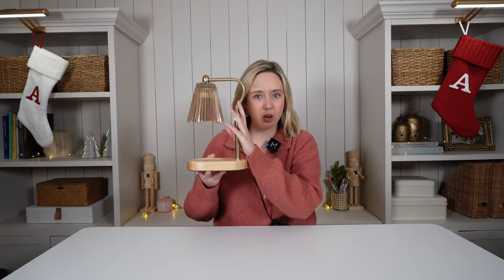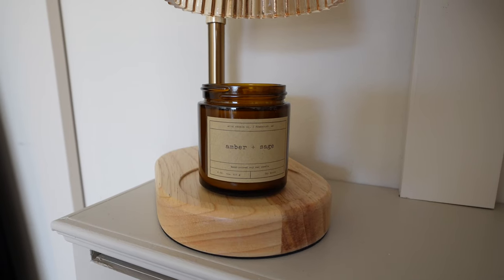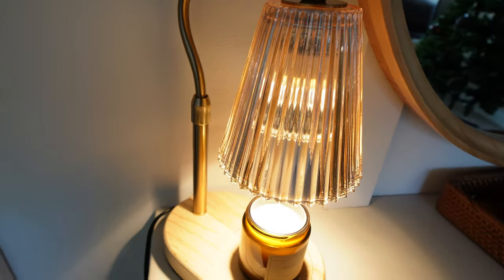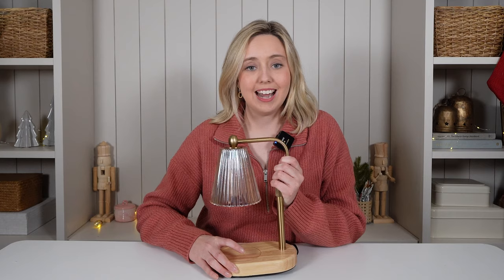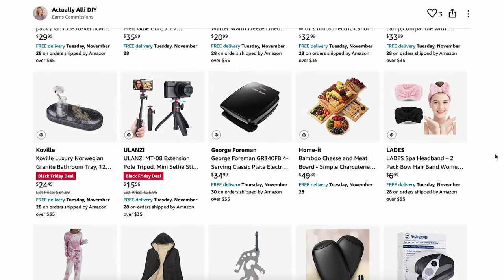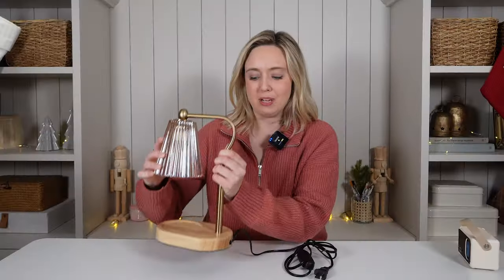First up is this candle warmer. These are so trendy right now and they became popular last year but there weren't as many designs and styles out. This year there are so many different candle warmers to match any gift recipient's aesthetic. What I love about these candle warmers is they're a bit safer than your traditional way of lighting a candle. They are also just better for anyone who lives in an apartment or dorm room, and they make fantastic accent lighting as well. Everything I mention will be linked in my Amazon storefront in the description box, including this candle warmer and a few other styles.